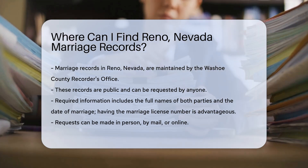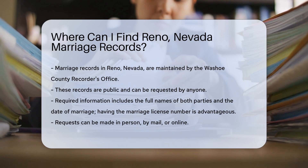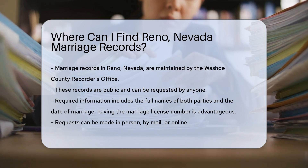However, you will need some specific information to make your search easier. To request a marriage record, you will need the full names of both parties involved in the marriage. The date of the marriage is also very helpful, and if you have the marriage license number, that's even better.